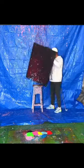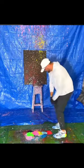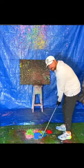Name this art piece. Oh, whoa, that's so cool. He's just using a chipper. This man is golf painting.